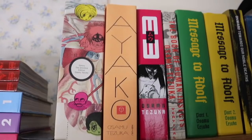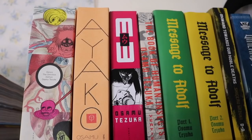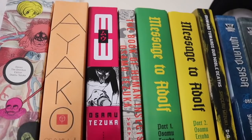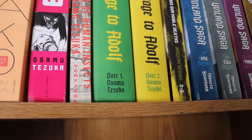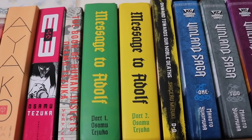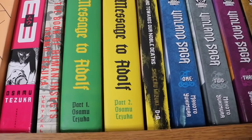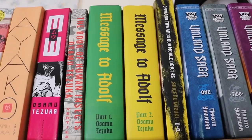Moving on to the next shelf. Up top we have some Tezuka manga — Dororo, and one I haven't read yet but don't think is good. That's MW, and then Book of Human Insects — I've heard good things about that. Message to Adolf I have read and it is absolutely fantastic — I really recommend it. It was going for a lot of money but got reprinted by Vertical. Then Onward Towards Our Noble Deaths — I'm about two-thirds through and it's been kind of slow, hasn't hit the mark yet.